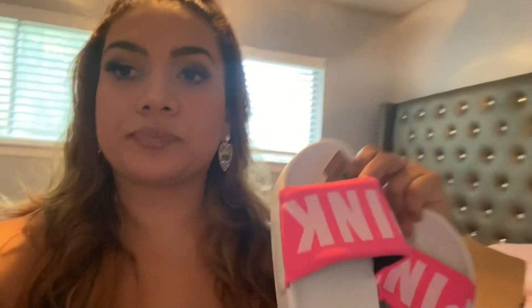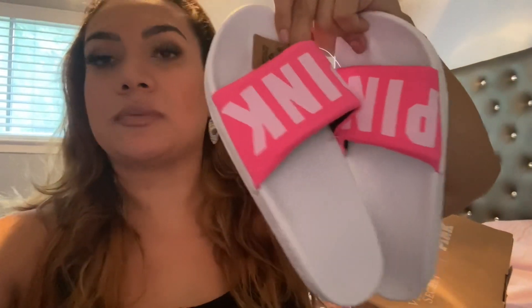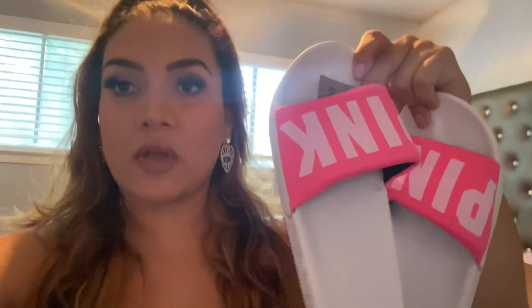So the first item is a pair of pink slides and they are so adorable — very, very soft. I got these on sale for $11.99. Go check Victoria's Secret in the pink section and see if they still have them, because these are definitely on sale right now at 60% off.